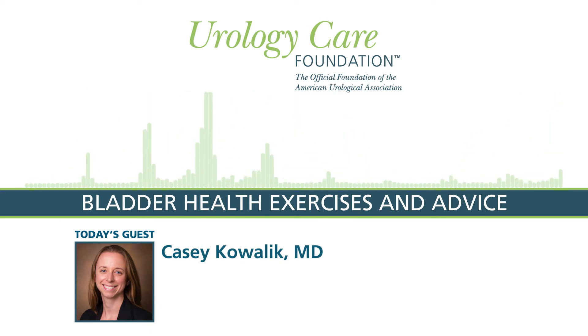I'm Dr. Casey Kowalik and I'm an assistant professor at the University of Kansas in the Department of Urology. Thank you so much for having me on the podcast. I think this concept of bladder health is so important. There have been several factors identified that can influence bladder health, and educating patients about this knowledge will help them promote a healthy bladder.